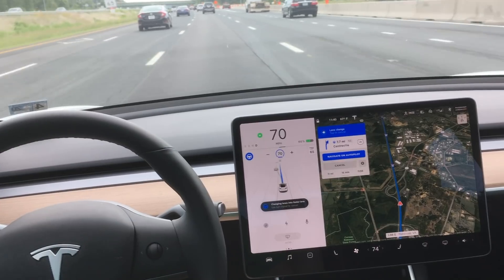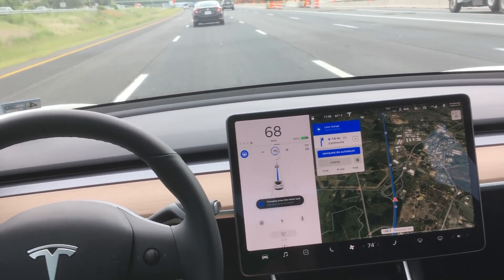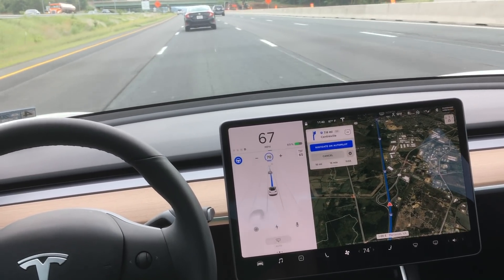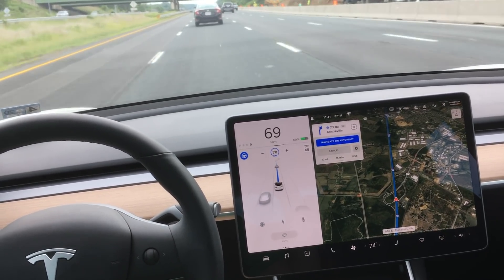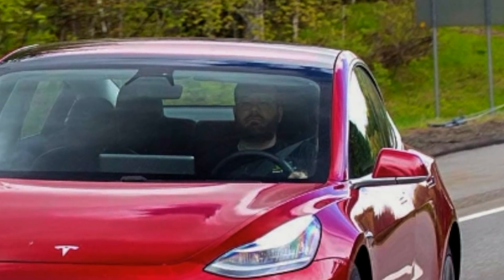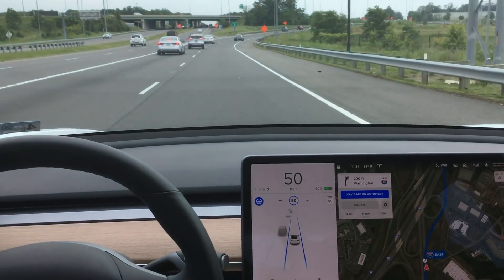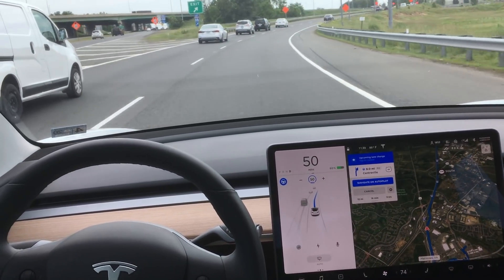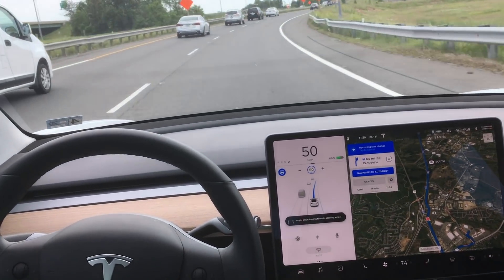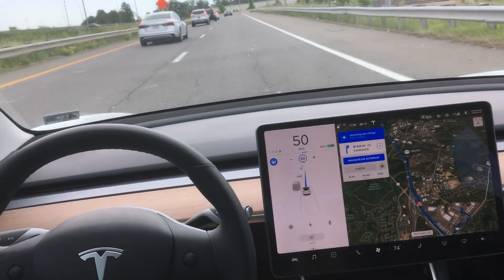Here comes another lane change. First the car will signal its intent, turn on the turn signal before it starts transitioning into the lane, make sure the lane is clear, and then make the lane change. Most human drivers do not turn on their turn signal before they start moving, if they use one at all. These claims by Consumer Reports are absolutely ridiculous. Tesla is pushing the entire auto industry in a safer direction, and you are definitely safer in a Tesla with Autopilot engaged.